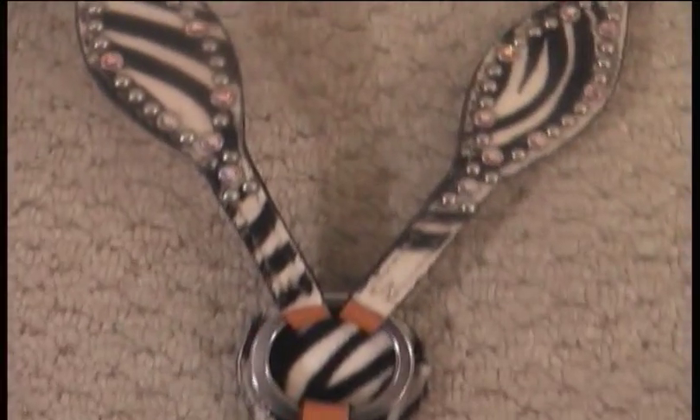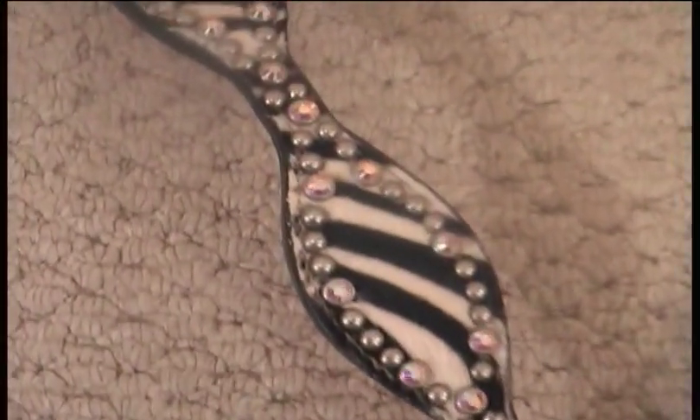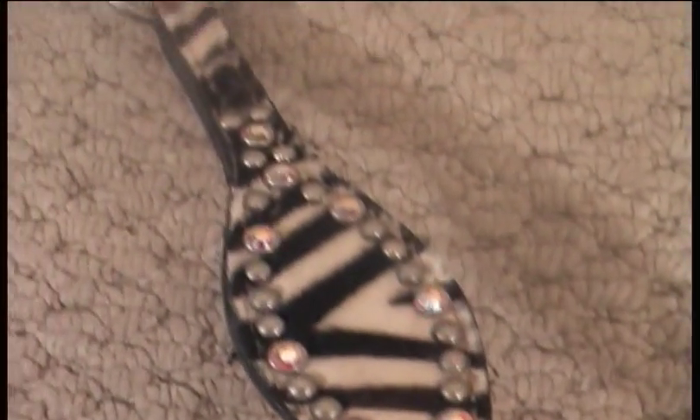You've got the same thing down here on the adjustable end pieces. And here's the matching breast collar with the scalloped design, zebra print, and outlined with silver spots and jewels.